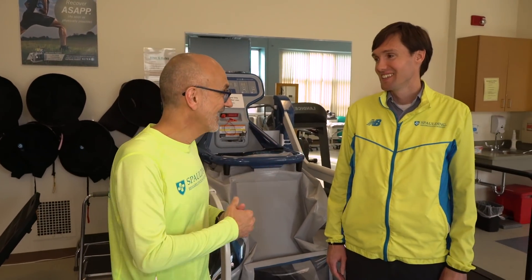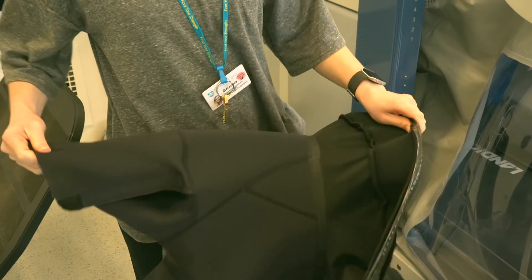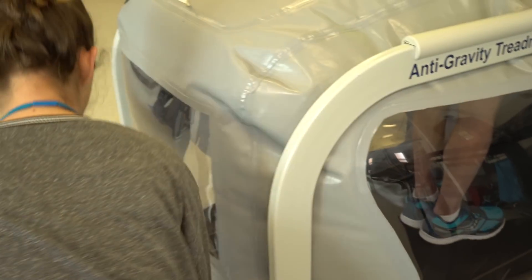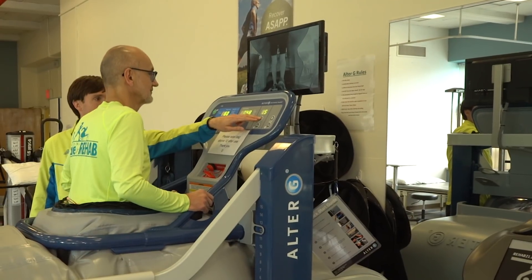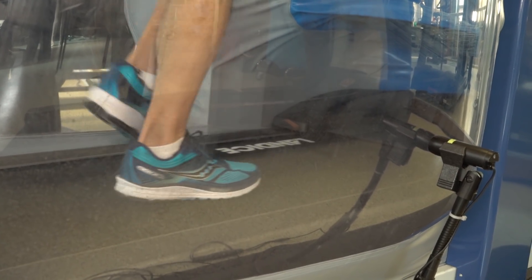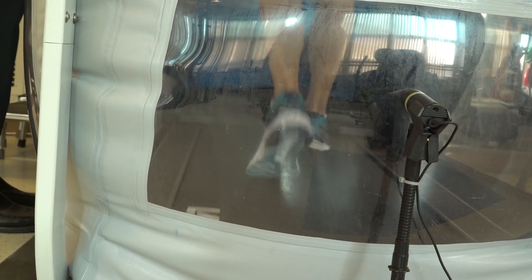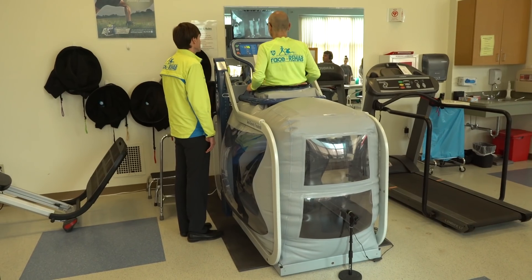Now I'm here at Spalding Cambridge in the outpatient department with Dr. Adam Tenforte, who's going to tell us about this Alter-G treadmill. These are the bike shorts which help form a seal around your waist — this is as close to being an astronaut as I'll get! This treadmill is a NASA-developed technology that has made it into the mainstream. We can adjust the amount of force that a patient's legs sustain, allowing the bone the appropriate amount of loading to get stronger and facilitate a full return to their sport. Beyond sports medicine, this also has applications helping patients with neurological conditions learn how to walk again and become more confident in a protected environment.